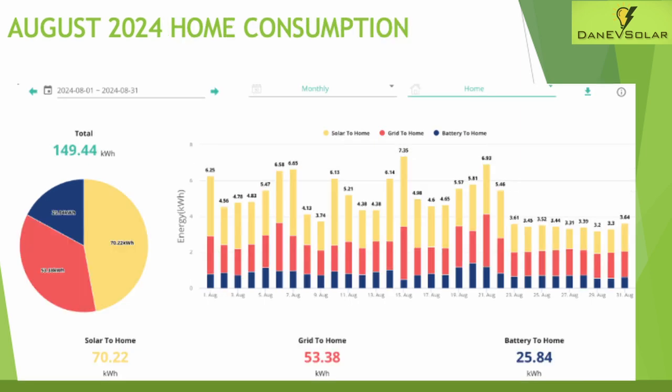Home consumption — excluding my electric vehicle — is again pretty comparable to previous months at around 150 kilowatt hours, generally ranging from 3.5 to 7.5 kilowatt hours of usage per day.